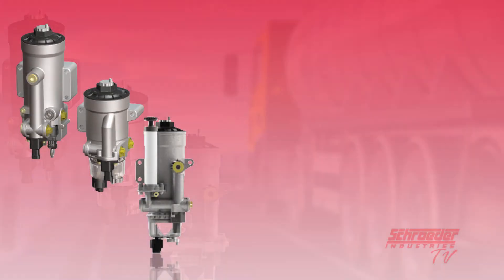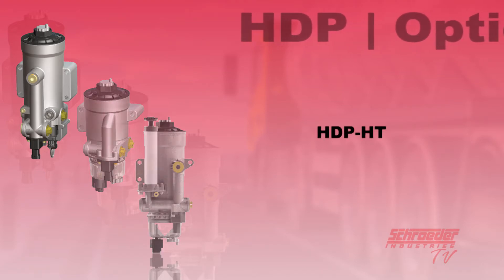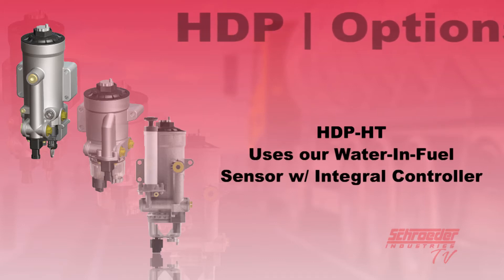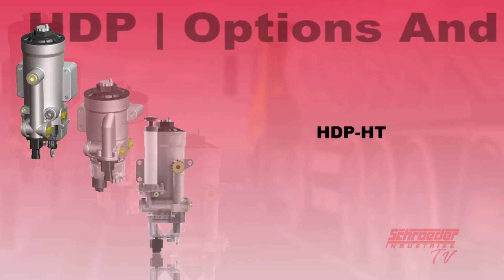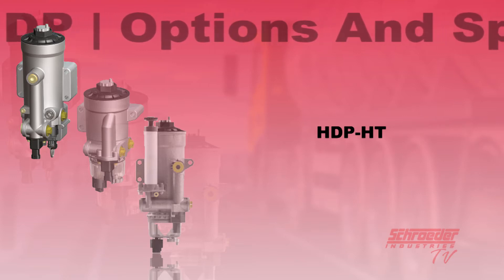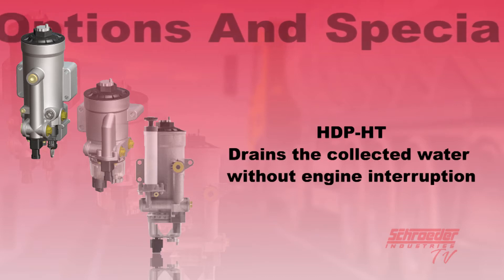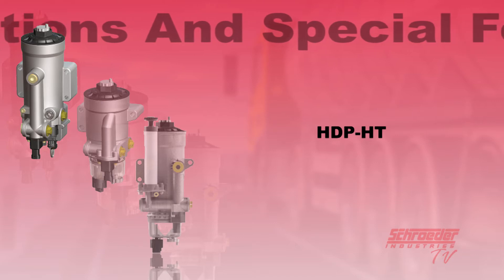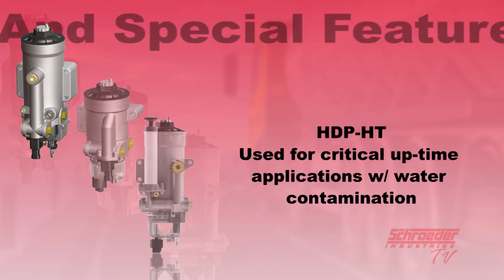In addition to the accessory options available, there are several factory available features which provide additional functionality over the standard manual drain or best cost BC version. The HDP-HT or HITECH version takes the same filtration technology used in the best cost version, but uses our standard water and fuel sensor with the addition of an integral controller to automatically drain water collected from the filter. While many fuel water separators require the engine to shut down in order to drain the collected water, the HDP-HT will drain the collected water without interruption to the engine operation. This advanced functionality allows the HDP to be used in critical uptime applications where water contamination is common and duplex filters can be too large.